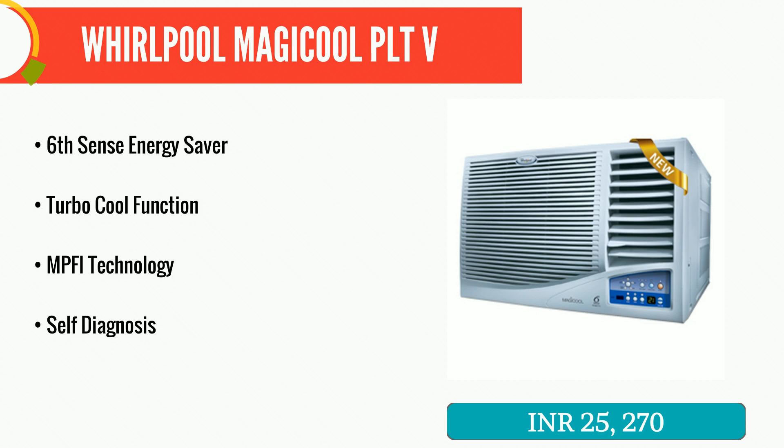Not everyone goes for the split AC, so here is the very first window AC making its mark. Whirlpool's intuitive technology knows exactly what you want and when. It intelligently senses and automatically adjusts the cooling depending on the temperature inside the room.